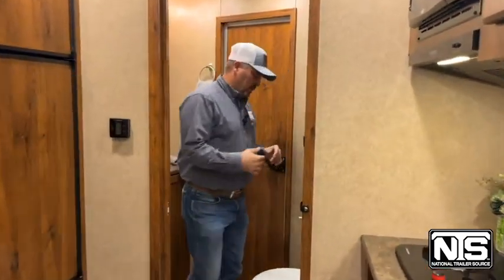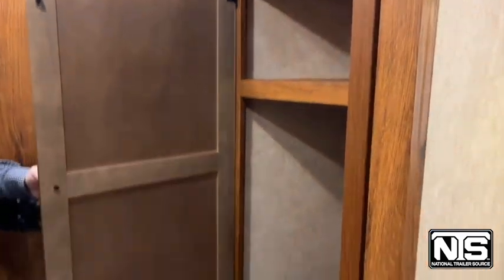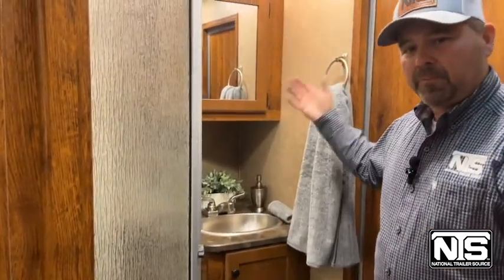Step back here to the bathroom. Of course, the toilet, another great big closet so plenty of storage room in this trailer. And then a good neo-angle shower, the vanity with the mirror above.